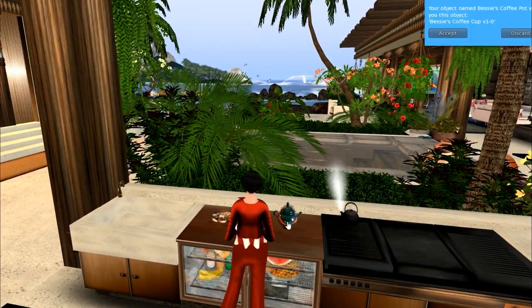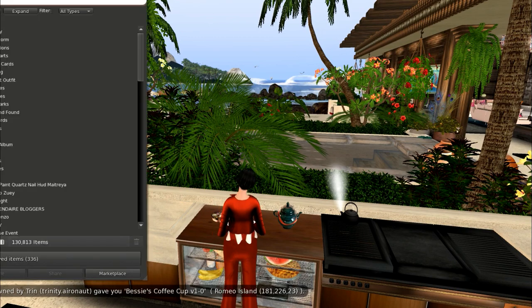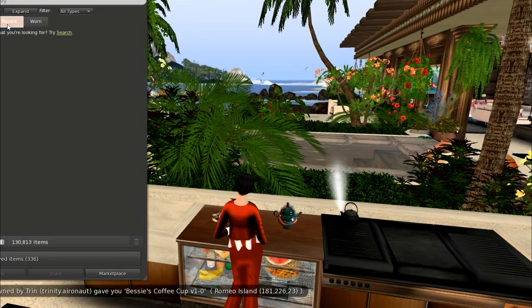The coffee pot here is something I picked up on the marketplace. This coffee maker actually gives a cup of coffee — when you click on it, it serves you a cup of coffee and the animation in it is really quite lovely.